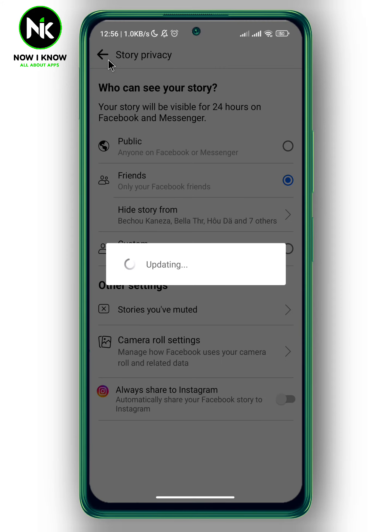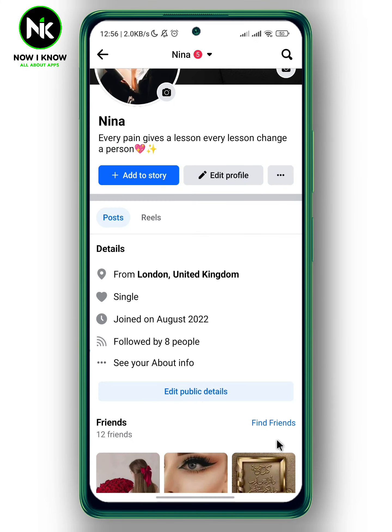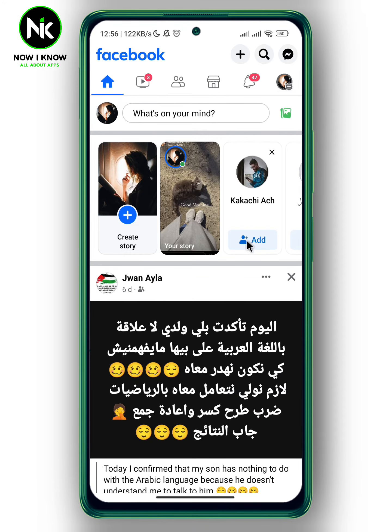And again, go back. Now hit 'Share.' And here is my story.